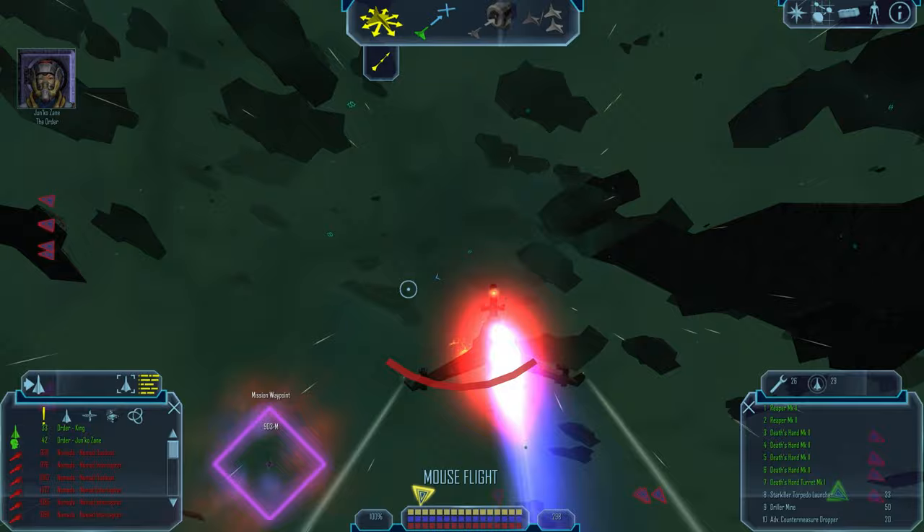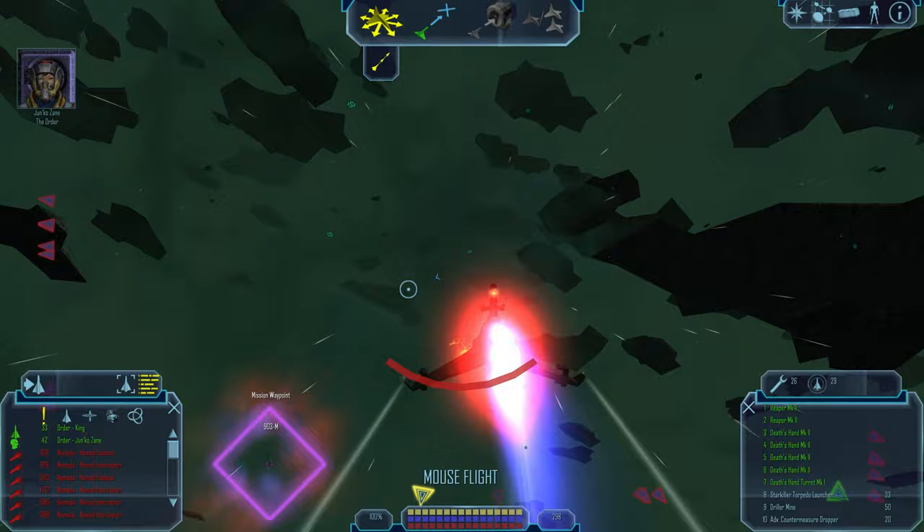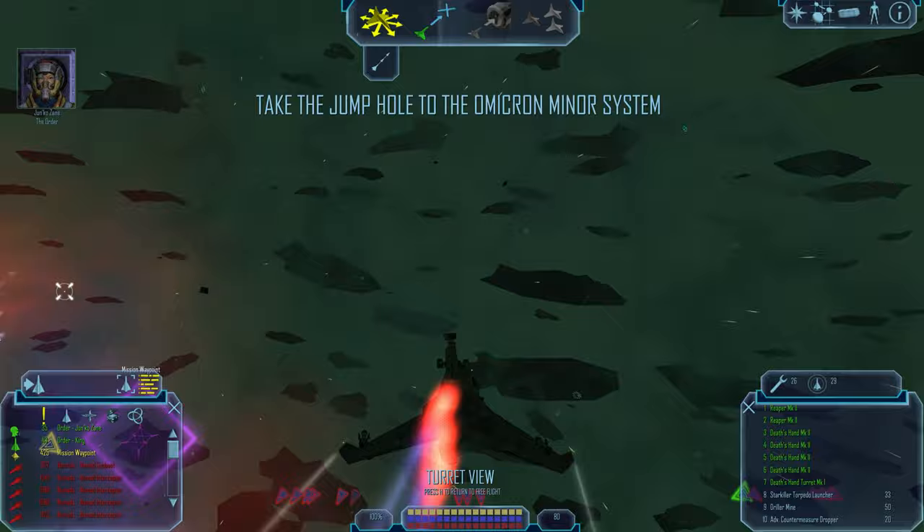Junko, your signal is breaking up. Aurelion, come in — do you copy? Over. Dammit! Something's jamming our frequencies.